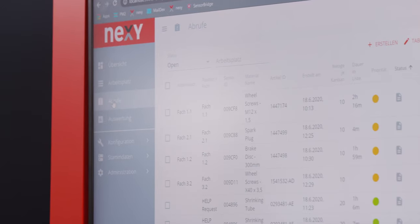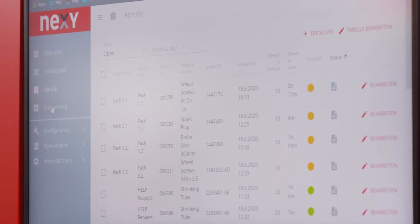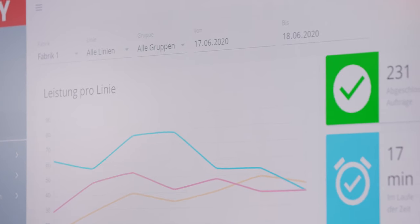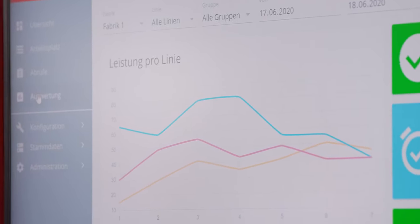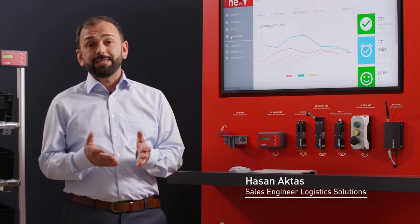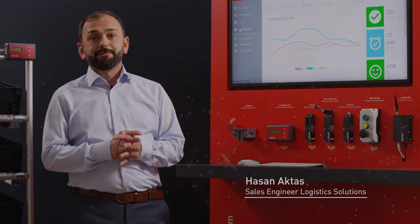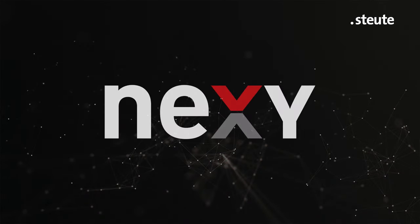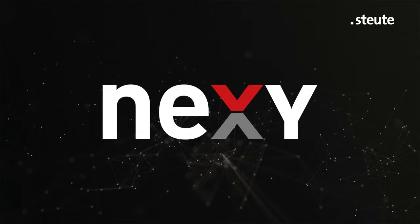You can increase efficiency even further by prioritizing your reordering system. All captured process data can be visualized individually. Please contact me if you are interested in optimizing your factory system.